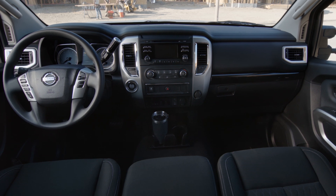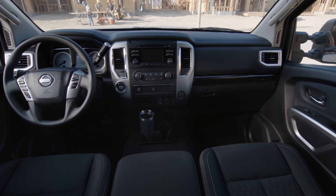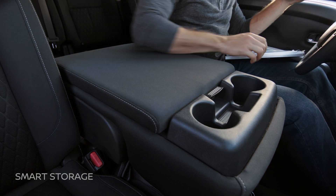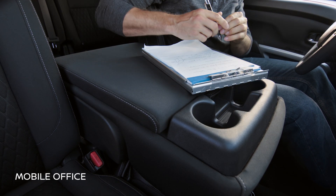If you need seating for up to six, you can opt for the front bench. The middle seat folds down for access to storage or to create a workspace. It's all about helping you get more work done.